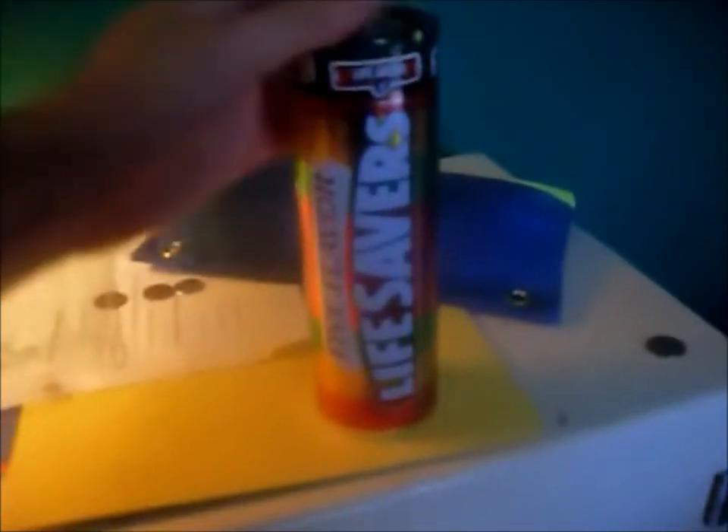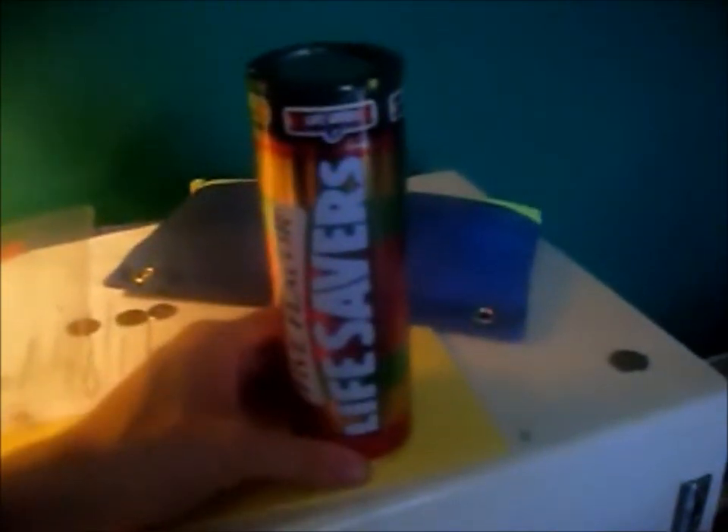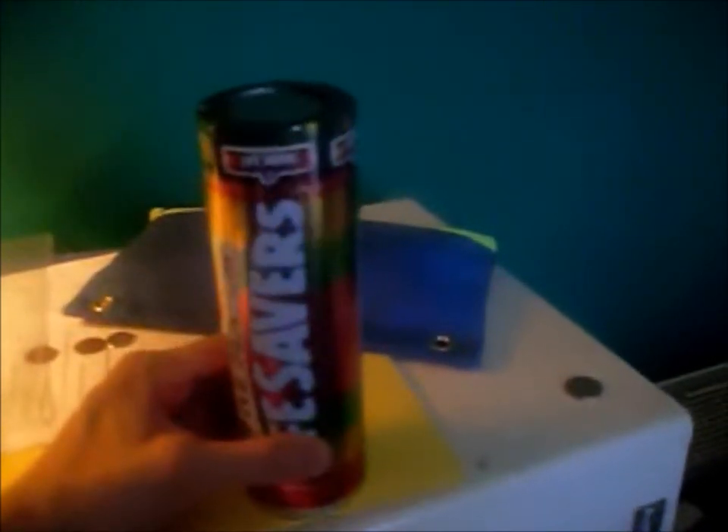Hey, look what I got today at Walgreens. It's a vintage Lifesavers tin that they're putting out right now for the Christmas season.